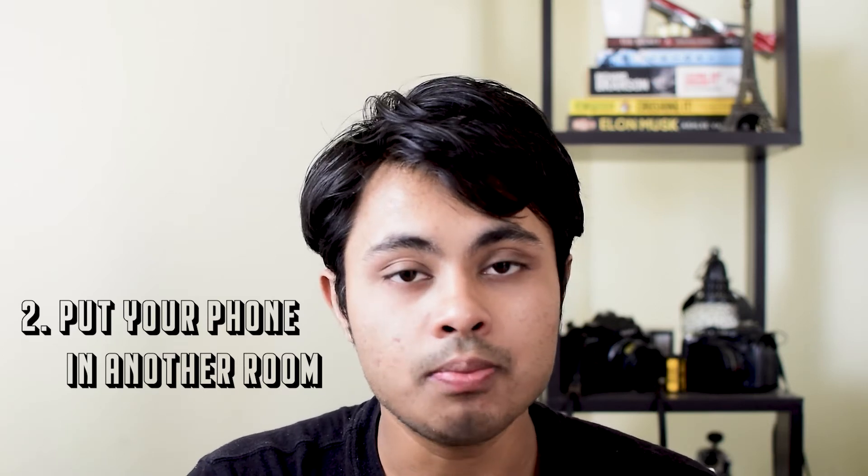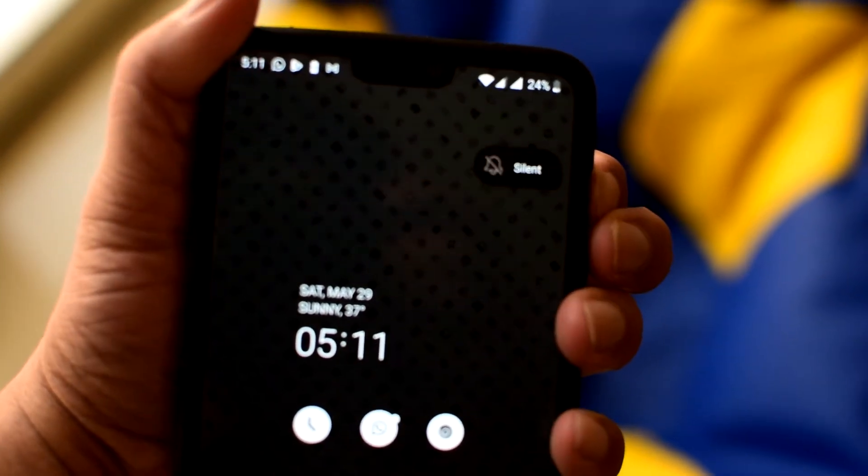The second tip is very important and I think we should all follow it religiously, which is putting your phone in another room. It's very important — don't touch your phone while you are working. It's a very big distraction. There's no way you can work with full concentration, full focus, and full creativity if your phone is beside you constantly buzzing with notifications and messages. The best way is to put your phone on silent and put it in another room. I've done two to three hour stretches without touching my phone and my productivity has increased a lot.